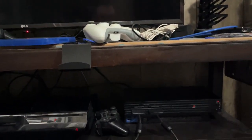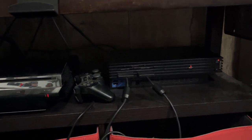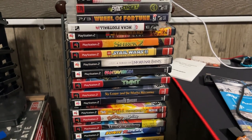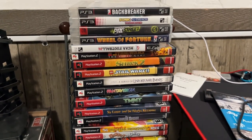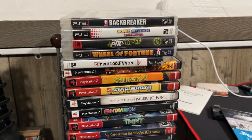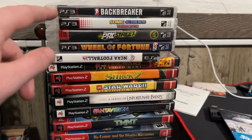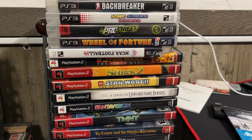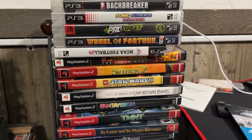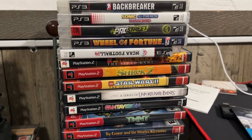Here's the DVD rack full of PS3, PS2, GameCube, and Xbox 360 games — I'll get into the Xbox 360 later. This is the bunch of PS3 games I had to put on top here, including Backbreaker, Sonic All-Stars Racing Transformed, Need for Speed Pro Street, the Wheel of Fortune game, and another game that came with the PS3.